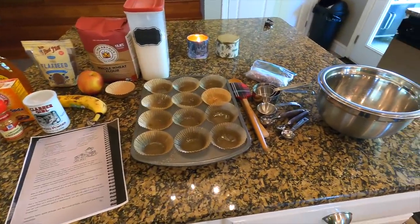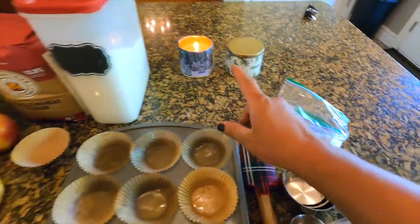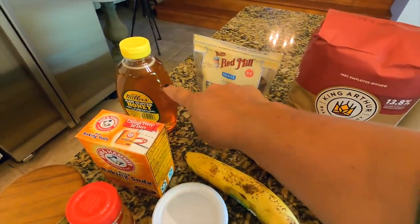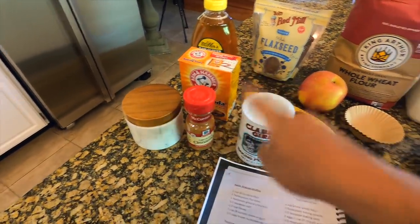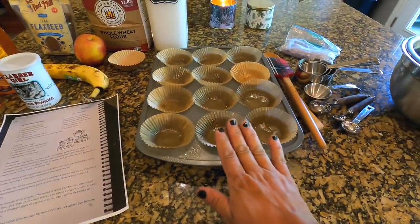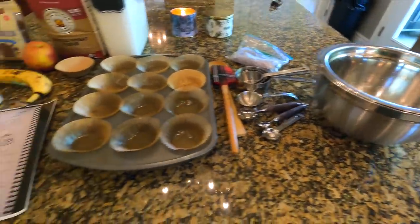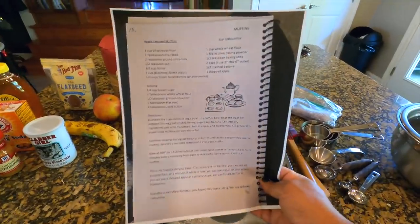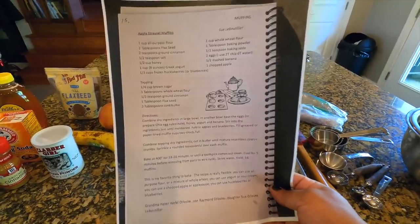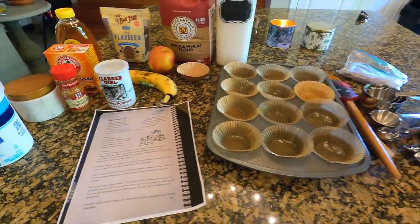I've got pretty much everything laid out. These are the frozen serviceberries that Samantha and I picked last night. Then we've got regular flour, whole wheat flour, apple, half a banana, flaxseed, honey, baking soda, salt, cinnamon, baking powder, and Greek yogurt. Butter needs to stay cold so we'll grab it at the end. I've already lined and greased the muffin tin. Sue sent me the recipe last night and I'll type it up down below. I'm super hoping these turn out just the way Sue makes them.